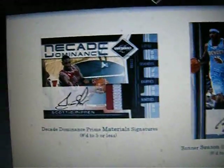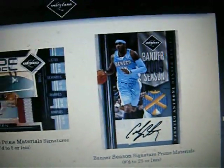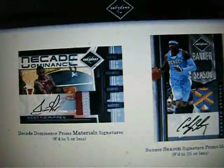Sorry, the camera is all over the place. And then these are pretty cool — wow, that's very cool right there. Nuggets logo with the autograph. Not sure if it's going to be on-card auto, but that'd be really sweet — it could be on-card auto. And then Decade Dominance, Scottie Pippen auto patch. Plenty of good stuff.